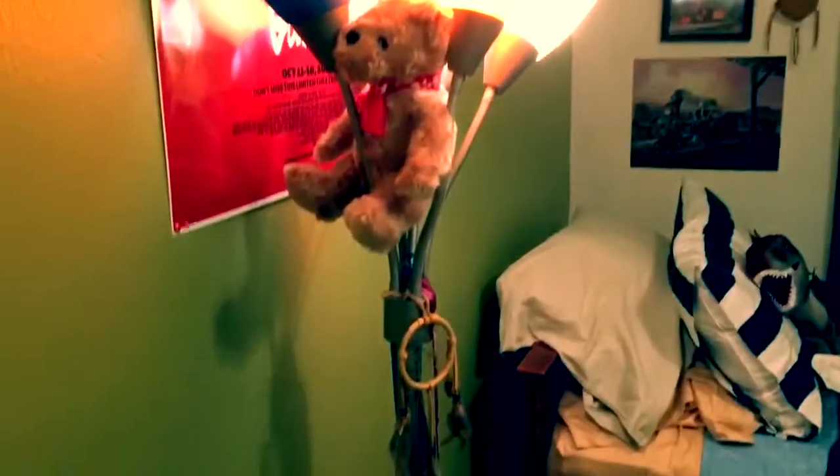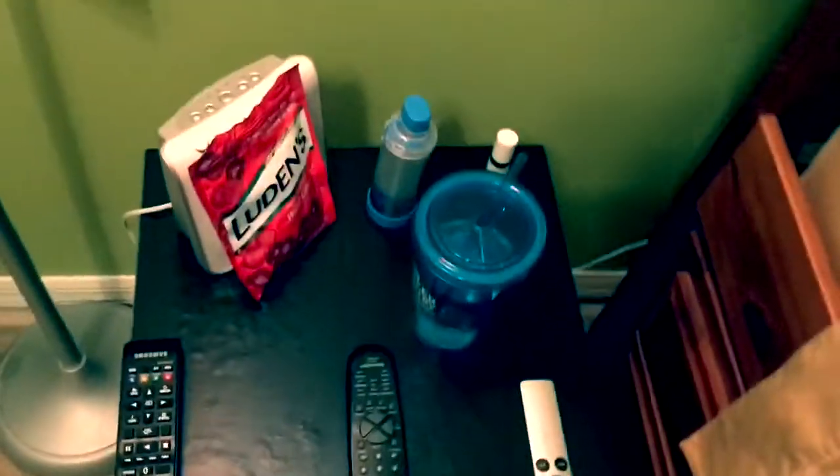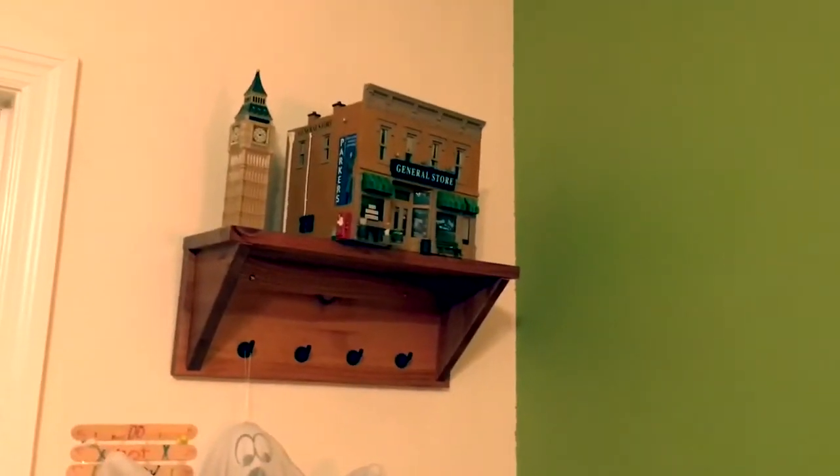We also have this cartoonish ghost that I've had since around 2014, and right here is a lamp and a little teddy bear that my dad gave me on Valentine's Day back in 2014.